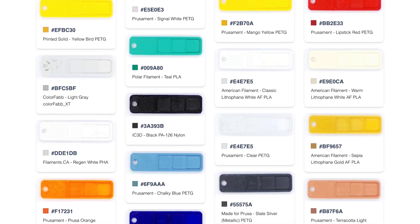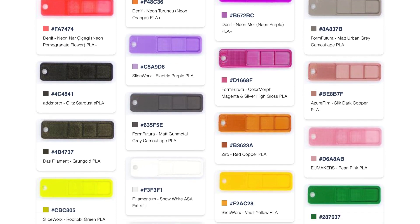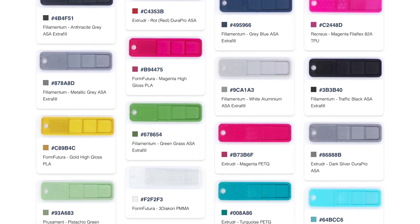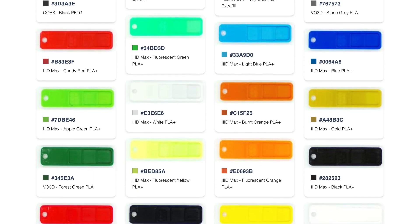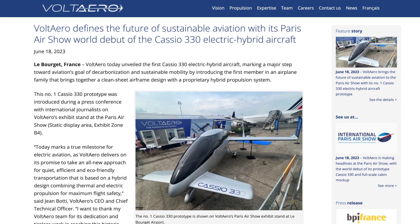I saw this useful site the other day too, which helps you pick the perfect filament colour for your 3D printing projects. Filamentcolours.xyz is a simple tool that has categorised tonnes of printing filaments by colour, so if you need something specific for a project this might be helpful.